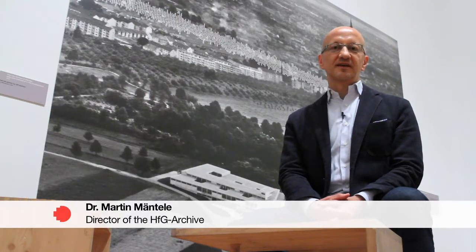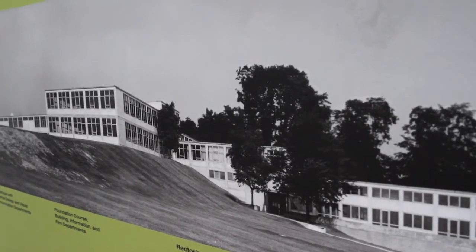The school itself only existed for 16 years, between 1953 and 1968, but the building still exists and houses the archive of the former Ulm School of Design.